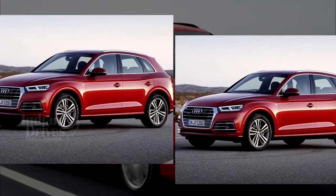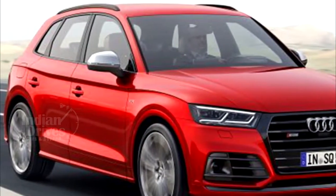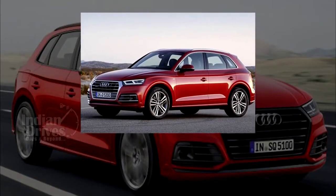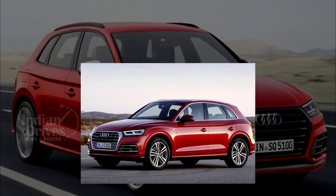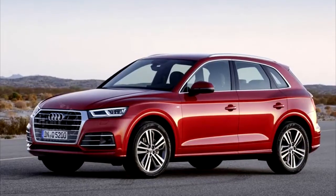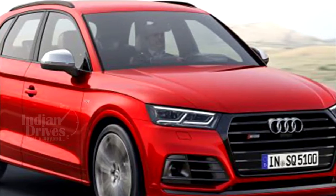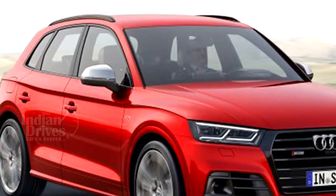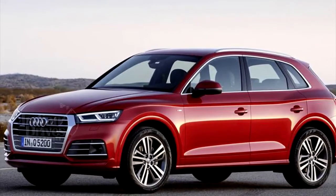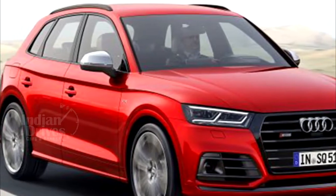The second-generation Audi Q5 has been launched in India starting at Rs 53.25 lakhs, going up to Rs 57.6 lakhs for the top trim. The new Q5 has been fitted with a 2.0L diesel engine mated to a 7-speed dual-clutch transmission, capable of churning out a peak power of 190 HP and a peak torque of 400 Nm. Power is sent to all four wheels through the Quattro system, and the ARAI-certified efficiency for this model, badged as the 35 TDI, is 17.01 kmpl. The new Q5 is underpinned by Volkswagen's MLB Evo platform, making it almost 90 kg lighter compared to its predecessor.